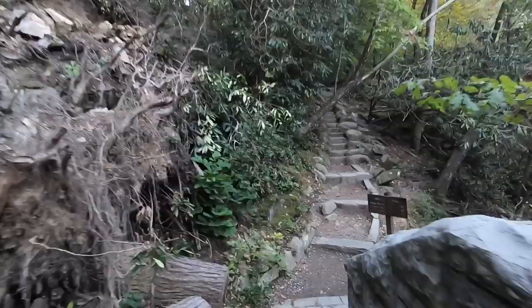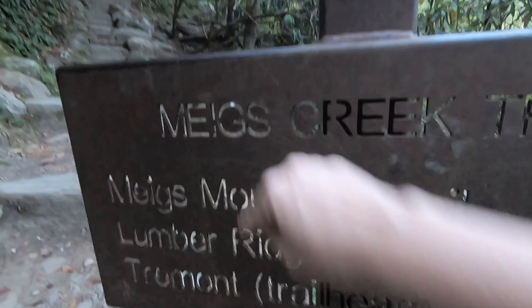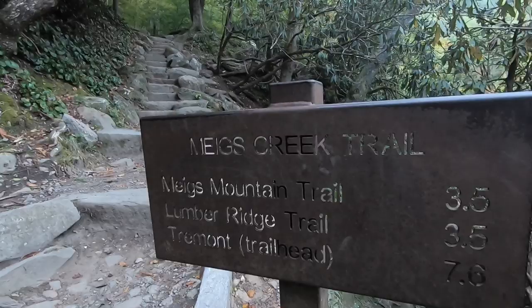All right, we're starting on the trail. This is the beginning — it's right past the platform. So you can see the sign — it looks like Meeks, but pretty sure it's pronounced Meg's, probably after the person it was named after. We are going to go to Meg's Mountain, the intersection with Meg's Mountain Trail and Lumber Ridge Trail — about three and a half miles.